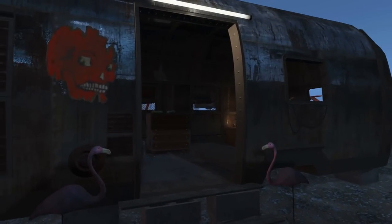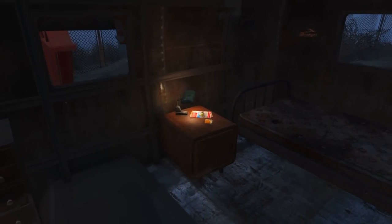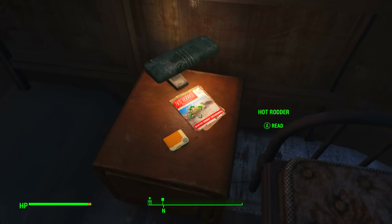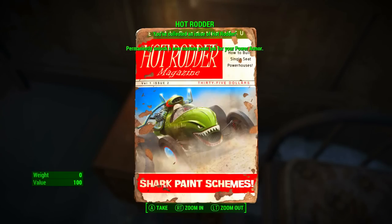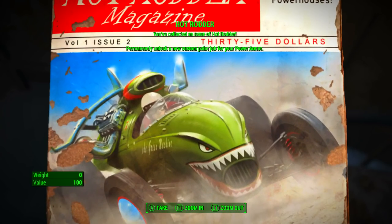Once you reach this trailer on your left, walk into the trailer. On the table next to the bed, we will find the magazine in question. It is the Hot Rodder magazine — the Shark Paint Schemes edition. When we pick it up, you've collected an issue of Hot Rodder, permanently unlocking a new custom paint job for your power armour.